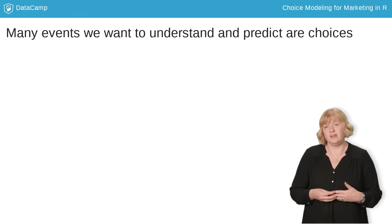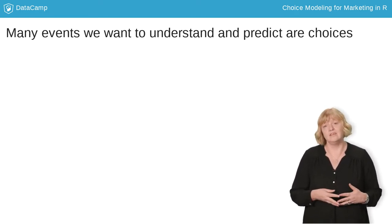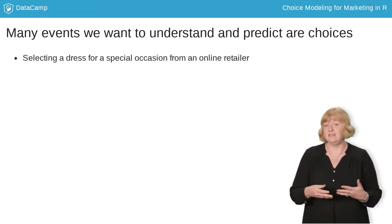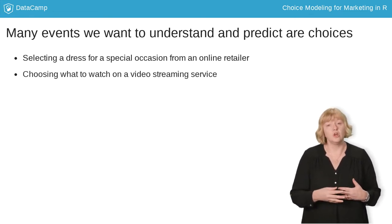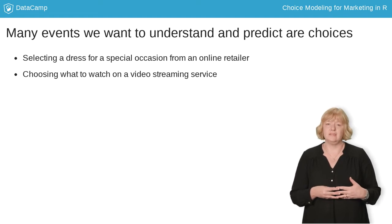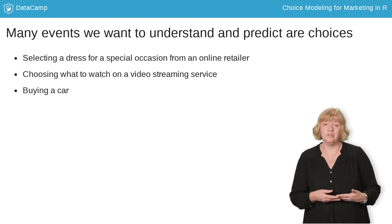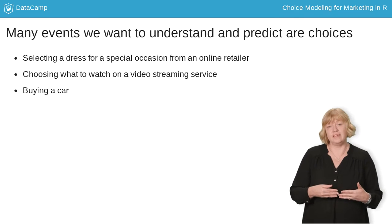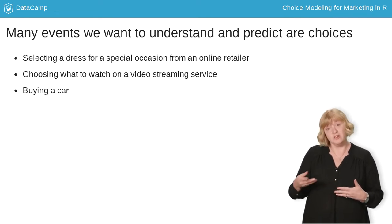But many events that we are interested in as data scientists and marketers are choices from a set of things. When a customer goes to an online retailer, she selects one dress from many that are available. When you decide what to watch on Netflix tonight, you'll choose one show from a menu of available content. When a customer buys a car, she chooses a model from those available in her region. As a marketer, we want to know how features of cars relate to which car a customer will choose, and we can use that information to predict what will happen to market share if we change our product.